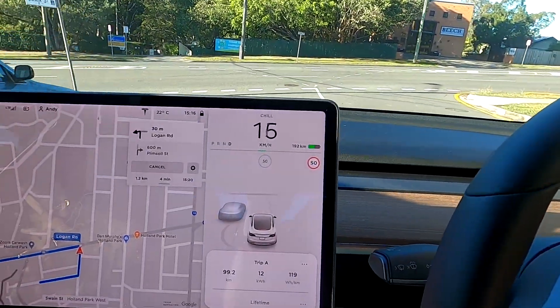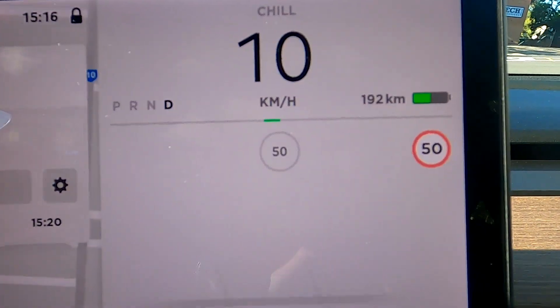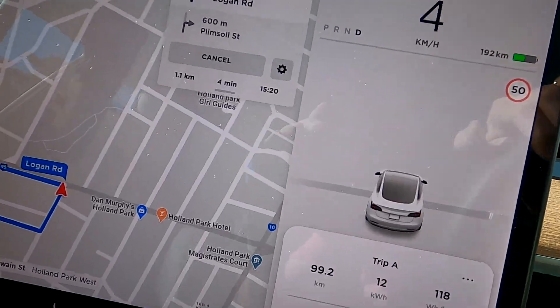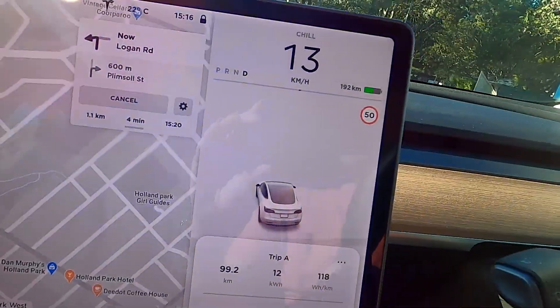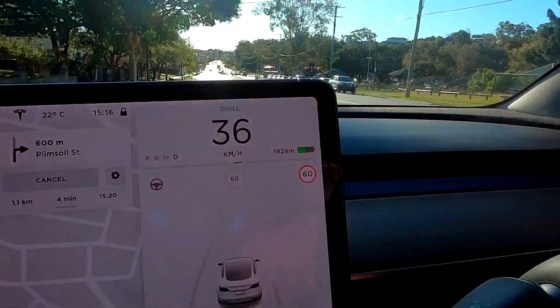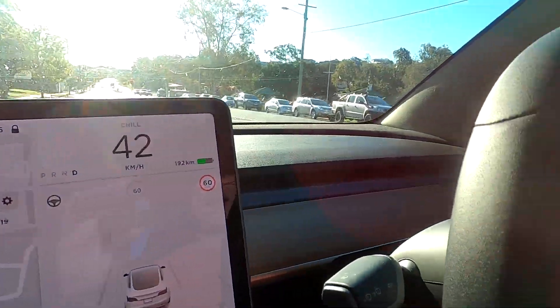On these narrow city roads I cannot even activate autopilot — there's nothing there, sometimes it flickers up for a second but mainly nothing. On main streets, yes, autopilot is working and the road looks just fine in the city. But if you go a little bit further into the suburbs, there's no autopilot available at all.